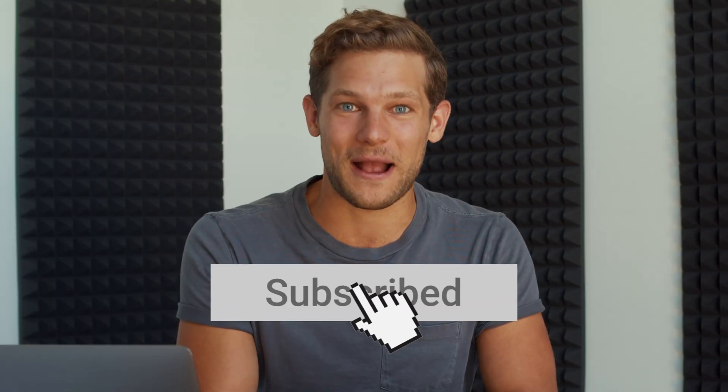Psst, Sumo-lings, before we get into it, why don't you hit that subscribe button so you never miss out on another deal on AppSumo. Now let's get you started with Clearly.